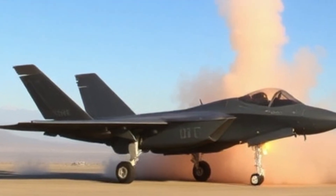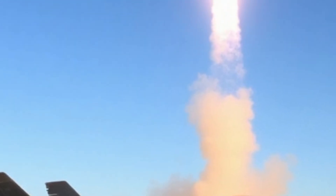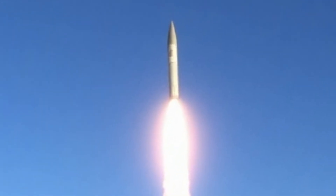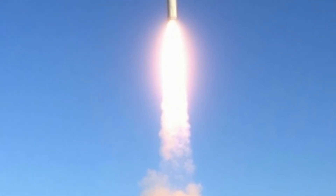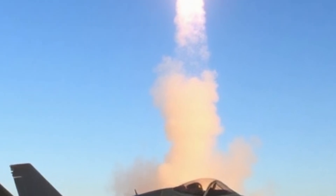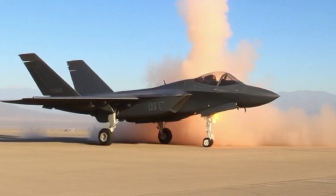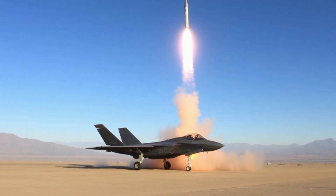To sum up, the 2026 F-35 missile system upgrades have redefined aerial combat. From long-range air dominance to precision naval strikes, the F-35 remains at the forefront of global air power with unmatched versatility, next-gen missile tech, and battlefield connectivity — it is more than just a fighter.